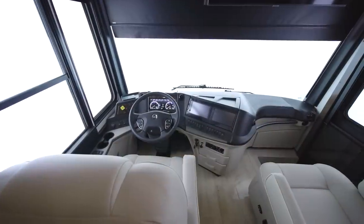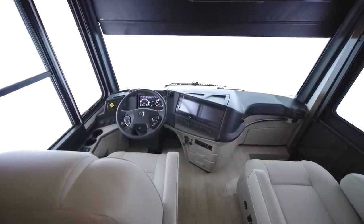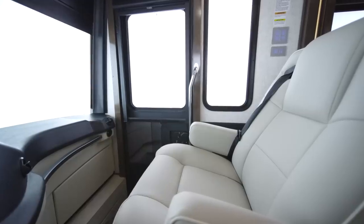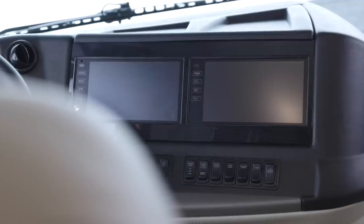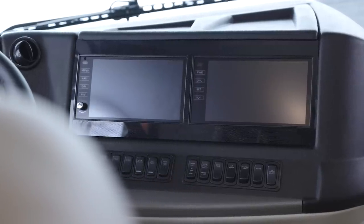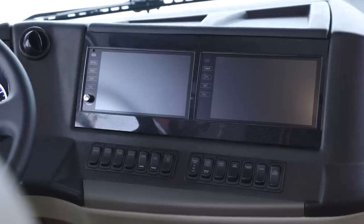It starts in the cockpit with captain's chairs equipped with six-way power. Heated seats are optional if your travel takes you through cold weather. Side and rear view cameras come standard with new nine-inch monitors, while a 360-degree camera system is optional for extra convenience.